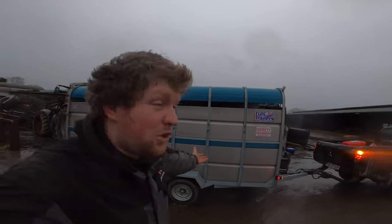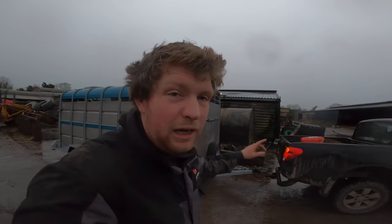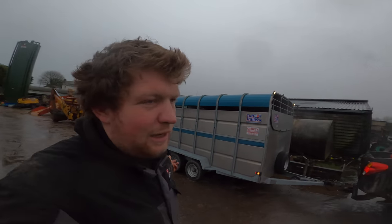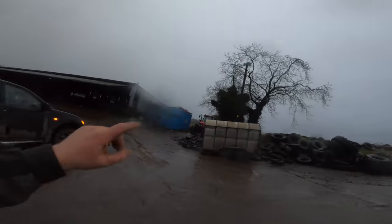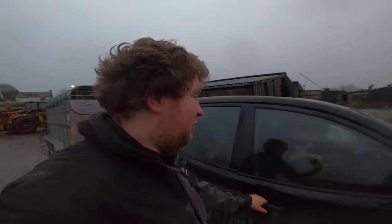As you can probably tell, we have a new-to-us trailer. We haven't bought it yet — we have the use of it to see how we like it and how it pulls behind the L200. It's a Toughmacc trailer. I can't even tell you how long it is but there's a big difference between this trailer and the half I used to use. Maybe we're ready to go and get calves now.